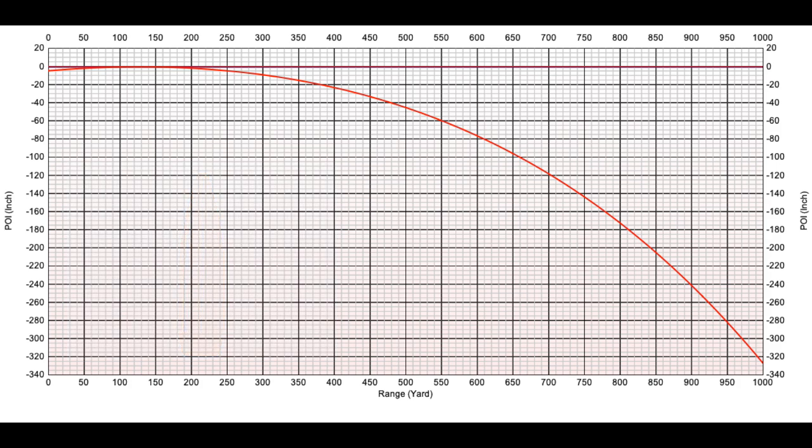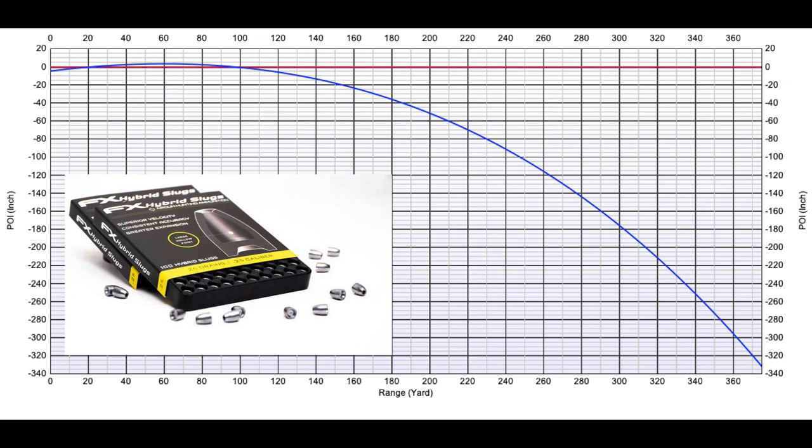The equivalent to that 1,000-yard shot with the .308 Sierra Match King — using an FX hybrid slug in 25 cal, BC of .09, traveling about 950 feet per second out of my Dream Line — gets the same amount of equivalency in yardage and inches of drop. Looking at the FX hybrid slug in .25 caliber, .26 grain is going to be about 375 yards, dropping roughly 325–330 inches. So when you see long-range air gunners taking shots at 350 and beyond, that's equivalent to a 1,000-yard shot with a firearm.